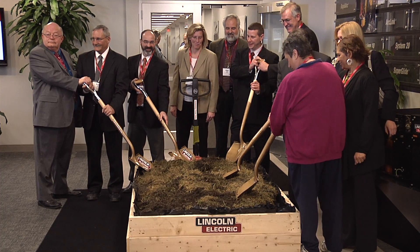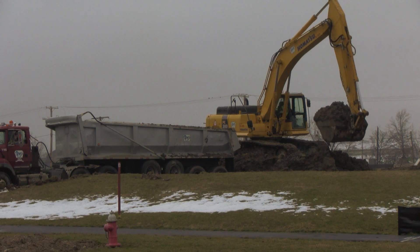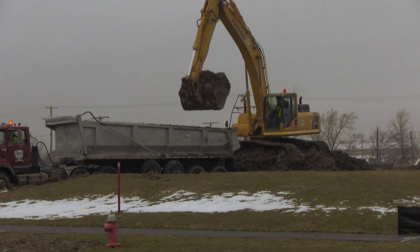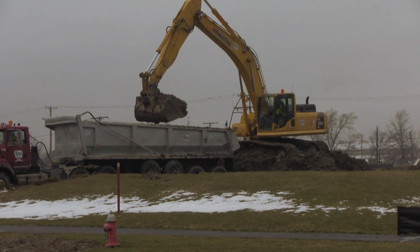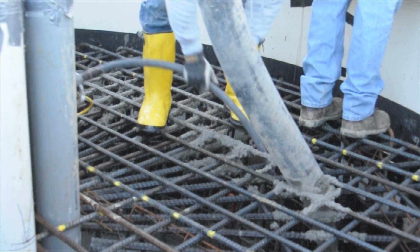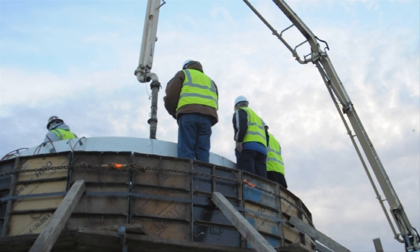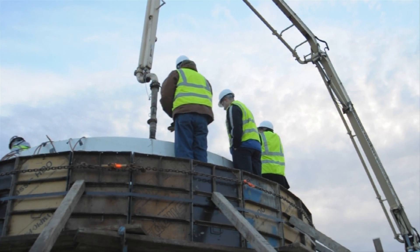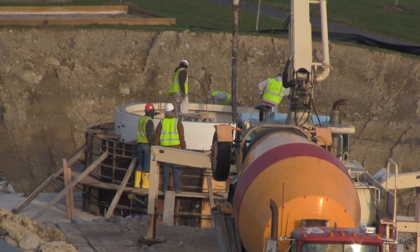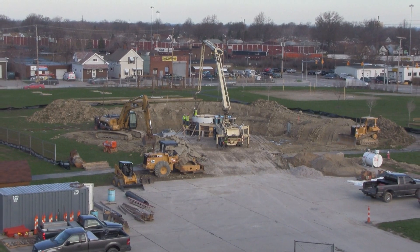Though rain moved the groundbreaking ceremony indoors, the earthmovers pushed through the mud to dig a hole big enough for a foundation 12 and a half feet deep and 56 feet wide. The gray skies remained while crews filled the base with two million pounds of concrete and 130,000 pounds of rebar, creating a base sturdy enough to hold the 800,000 pounds of steel.